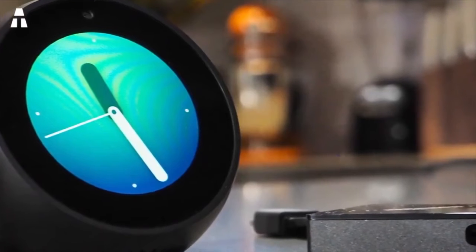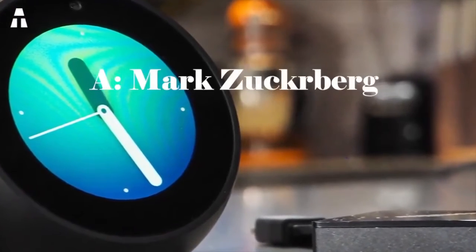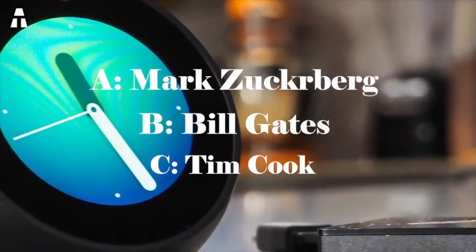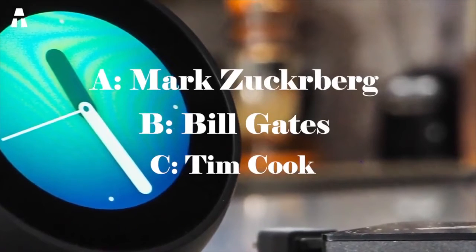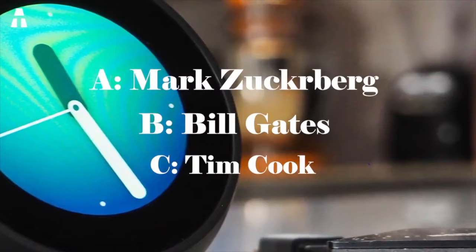Before we start, here's the question of the day. Who is the co-founder of Facebook? A. Mark Zuckerberg, B. Bill Gates, C. Tim Cook. If you have the correct answer, add it to the comments. Don't forget to add a like to the video, but above all to subscribe to ATEKUS.